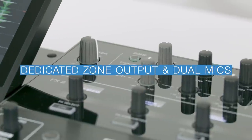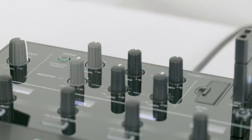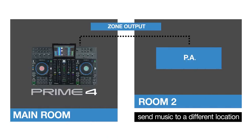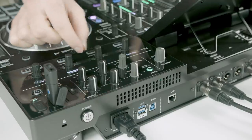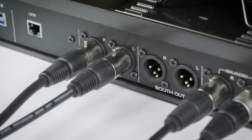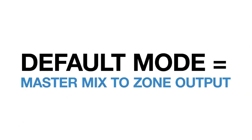Prime 4 has a dedicated zone output, enabling DJs to control the dance floor in the main venue while sending a continuous music playlist to a separate room or location. This zone audio feed can be controlled in both level and EQ, ultimately tailoring the sound for any type of background music or occasion. In its default mode, the zone output can also be used to send the master mix to satellite speakers.